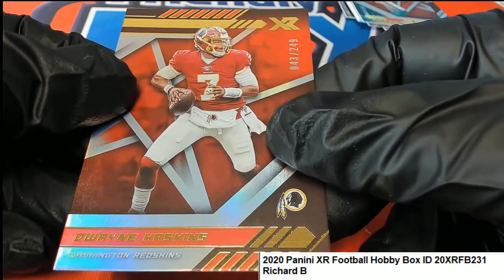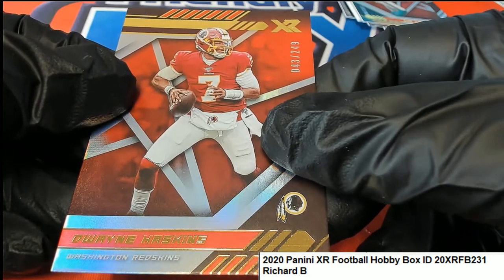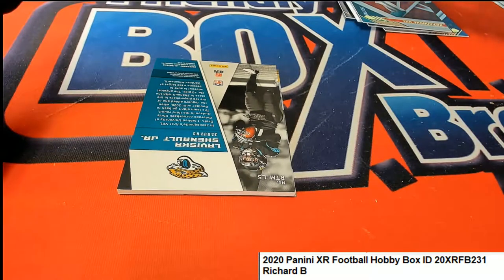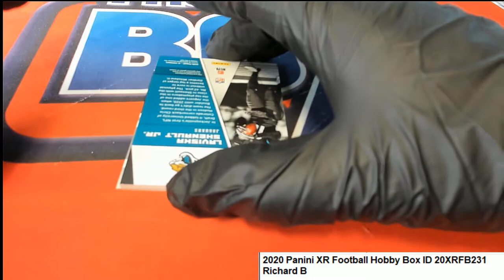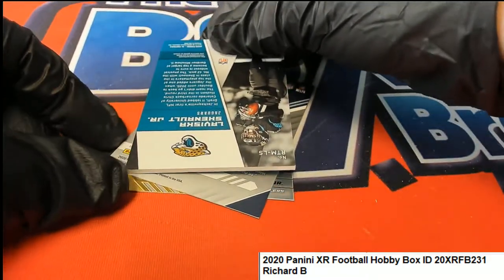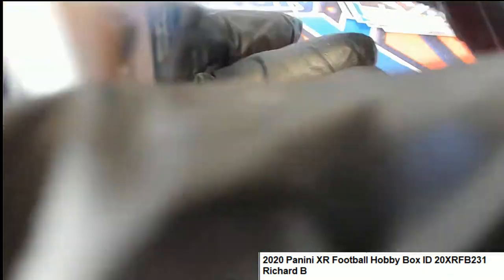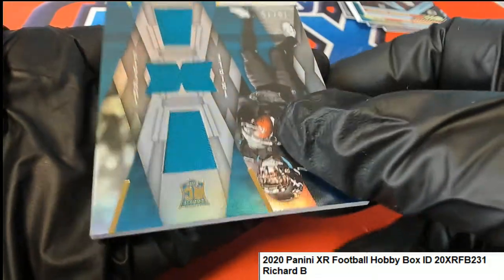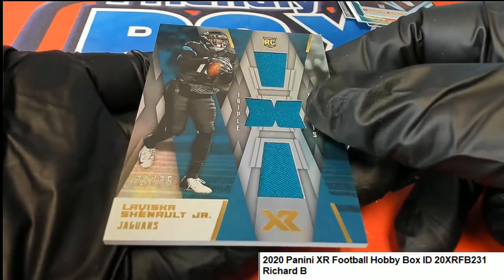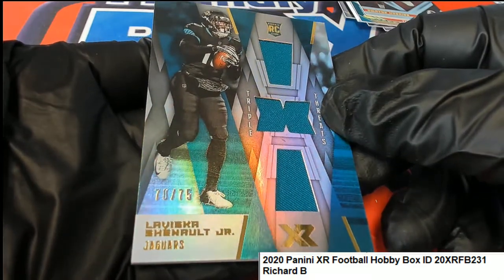The next hit coming out of the box break is Jacksonville Jaguars — LaVisca Chenault Junior. You might have something else down here too. But we got the LaVisca Chenault triple relic hit, 70 of 75 triple threats, Jacksonville.